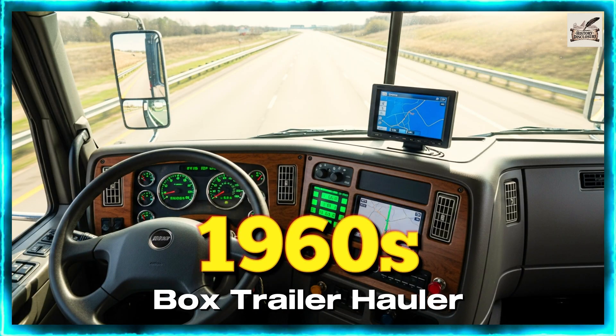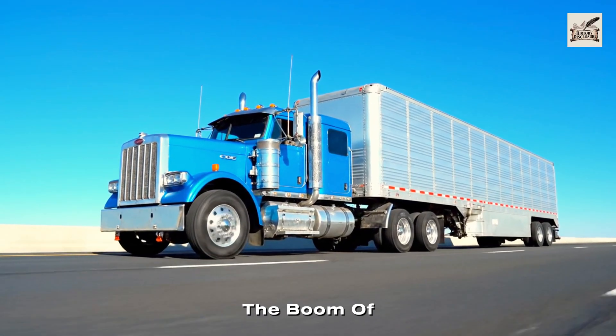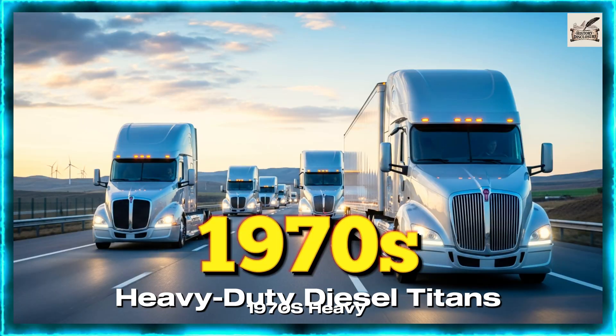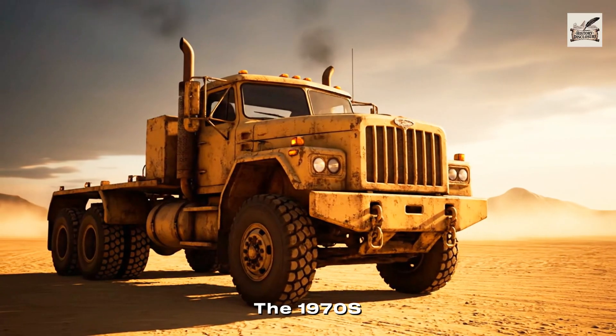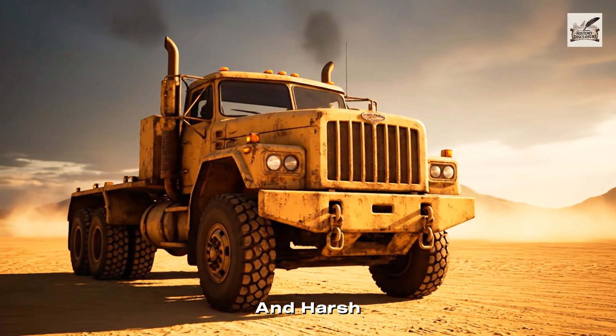In the 1960s, box trailer haulers became common, helping fuel the boom of interstate commerce. The 1970s saw the rise of heavy-duty diesel titans, built for endurance and harsh environments.